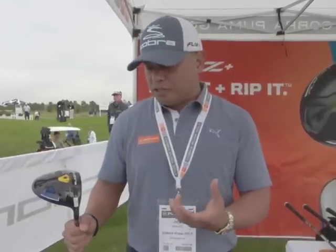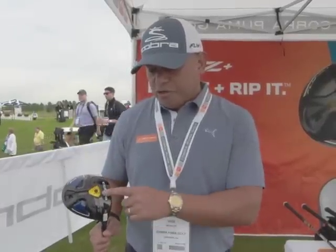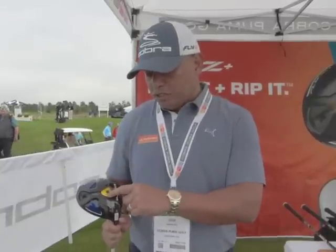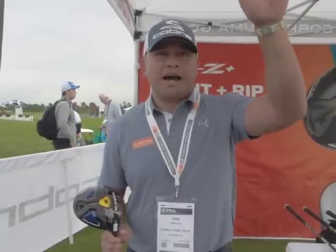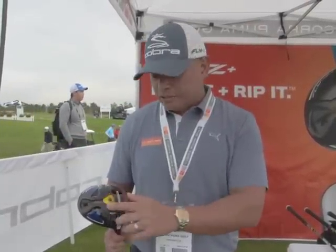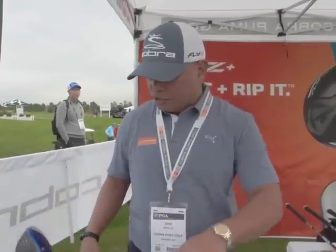To help that person hit it a little bit lower, we have two weight positions on this driver. You can either be in the front CG location, which features a really penetrating ball flight, or you can flip this and move it over to the back CG position, which will add about 400 RPMs of spin. It'll launch the ball at about the same launch condition, but because it has more spin, will peak height a lot higher — so low to medium ball flight — in a 460 head with a lot of technologies.